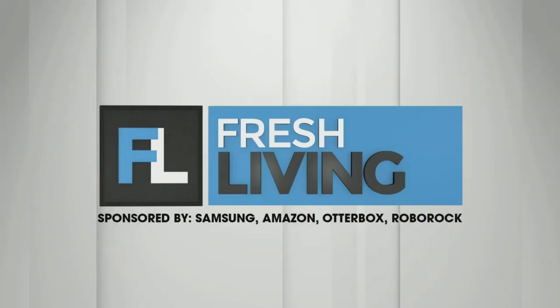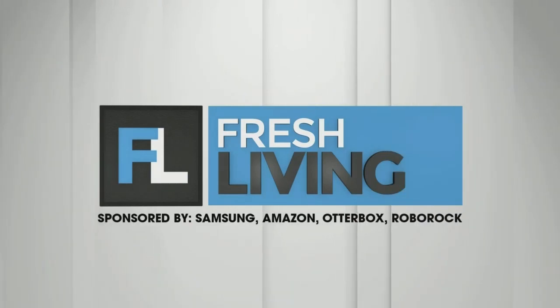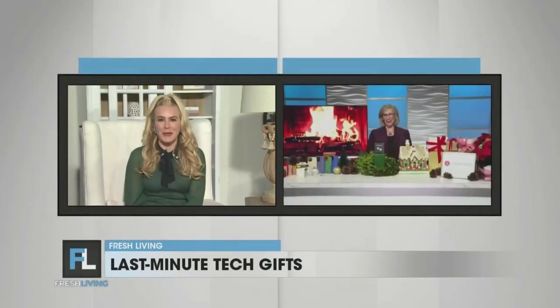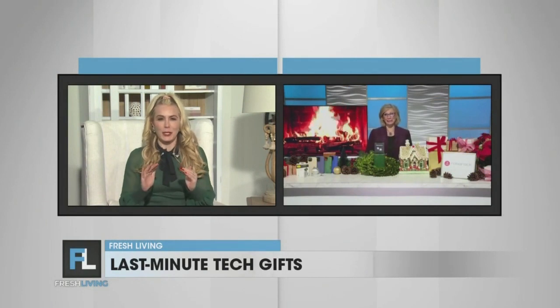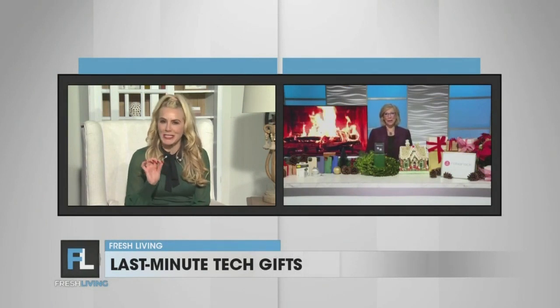The following segment is sponsored by Samsung, Amazon, Otterbox, and Roborock. Are you in need of a last-minute tech gift for a loved one? Andrea Smith is here with some incredible ideas. Andrea, welcome to the show. Thank you so much for having me, Elora. All right, let's get right to it. What is your go-to tech gift this season?